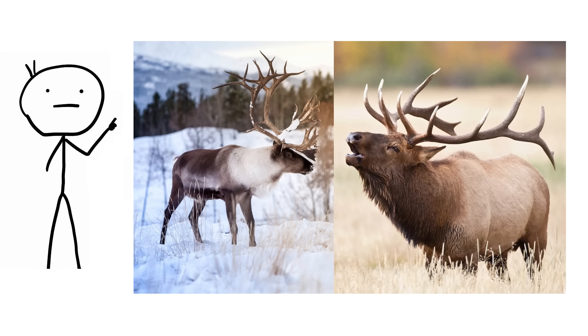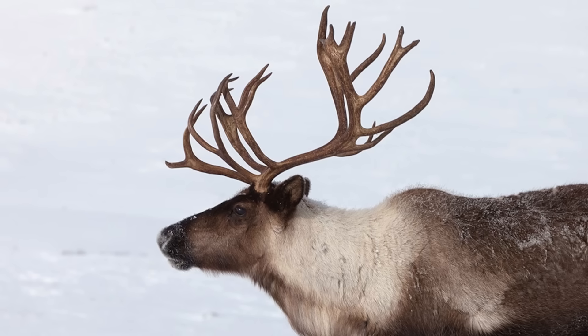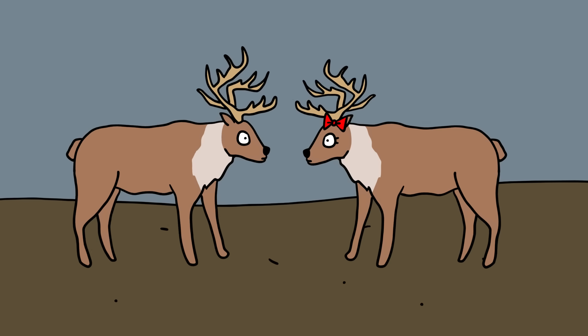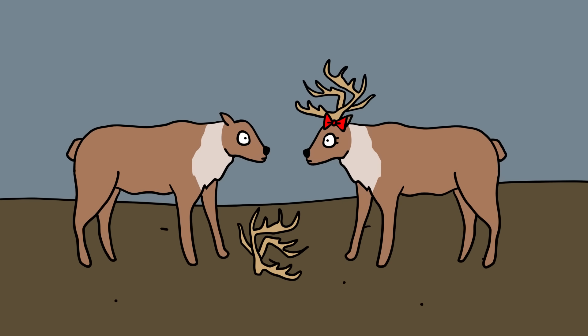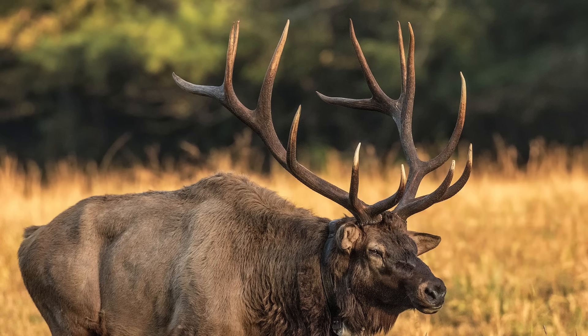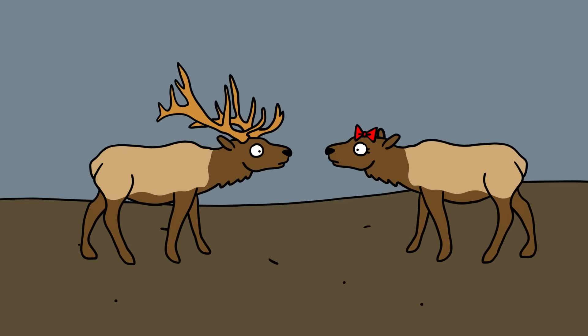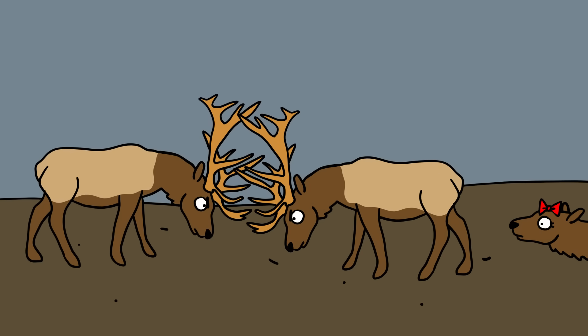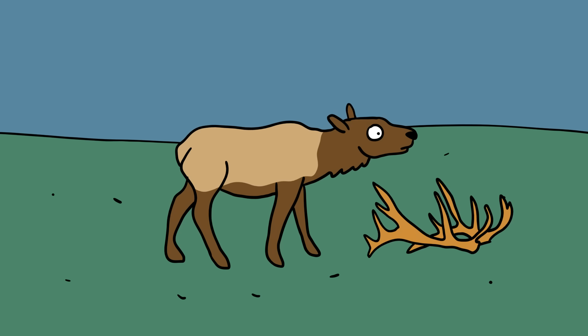Caribou and elk. One of the most noticeable differences is in the antlers. Caribou's antlers are typically tall, broad, and sometimes have a C-shaped appearance. Both male and female caribou grow antlers, making them unique among deer species. Adult male caribou shed their antlers after the mating season, while female caribou may retain theirs through winter. Elk's antlers are longer with fewer branches but greater spread. Only male elk grow antlers, which are used to fight during the rut or mating season.